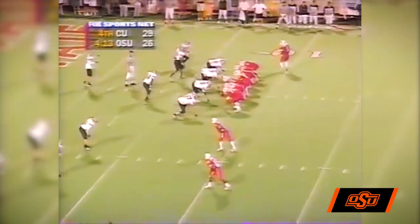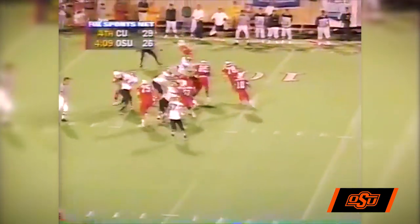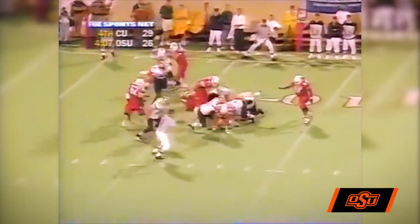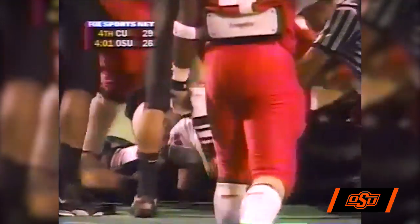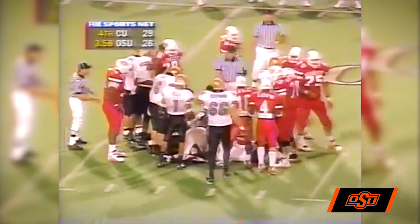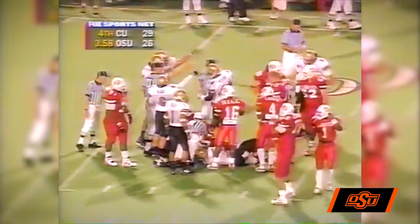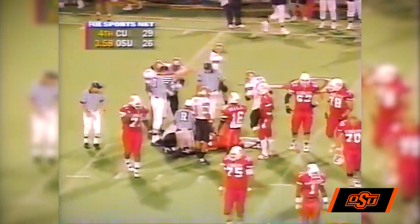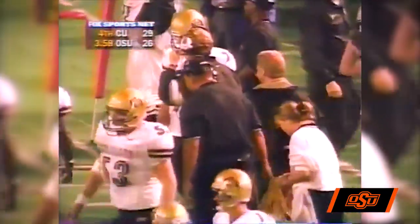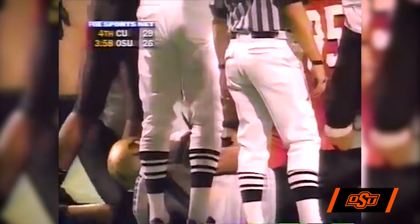Simmons in motion to the far side, third down. Lindsey options to the far side, keeps, goes one way, comes back — dropped at the 7-yard line. He almost fumbled the ball. Did he fumble? Colorado says they have it. They're ruling a Colorado fumble recovery. That's a bad play for the Cowboys — they were in chip shot range of Sidnes tying the ball game.